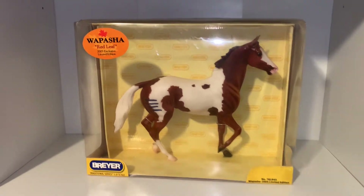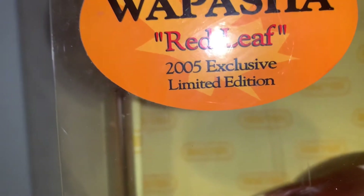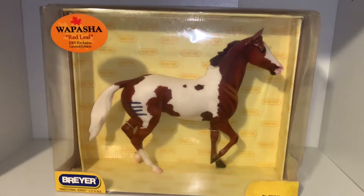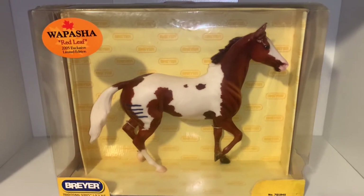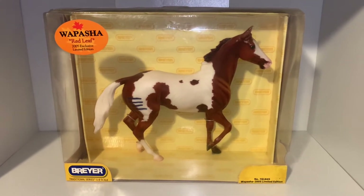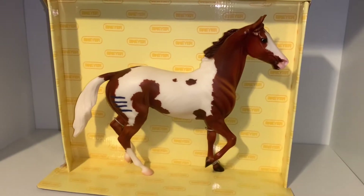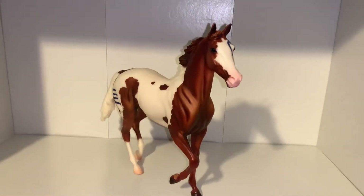First off, here we have Wapasha. Wapasha is a 2005 exclusive limited edition Lonesome Glory. I'm so happy I was able to find this guy new in box for a really good price on eBay. I wanted him because I love Indian markings and I love a good paint. Let's get to fully unboxing him — here is Wapasha fully out of his box!